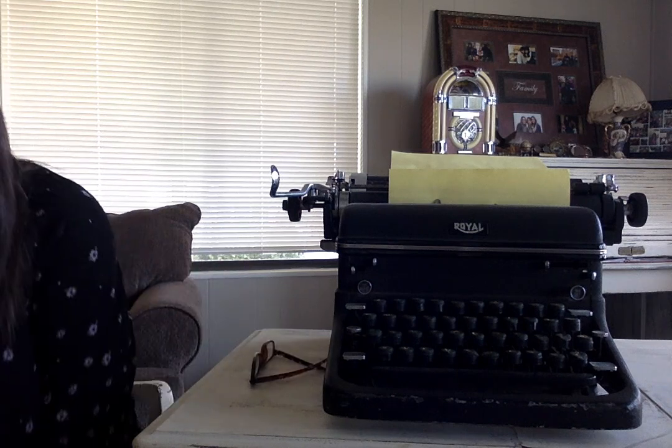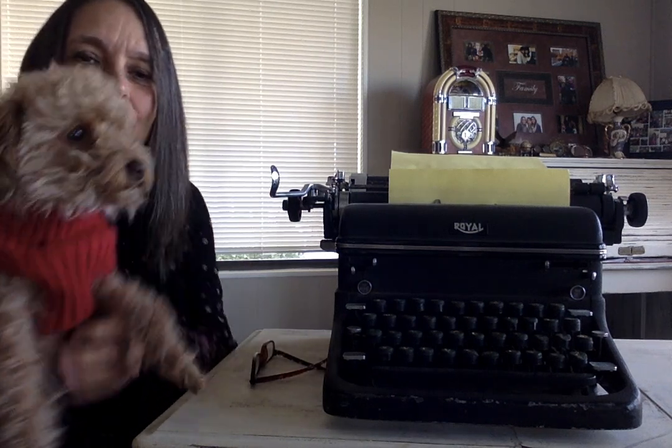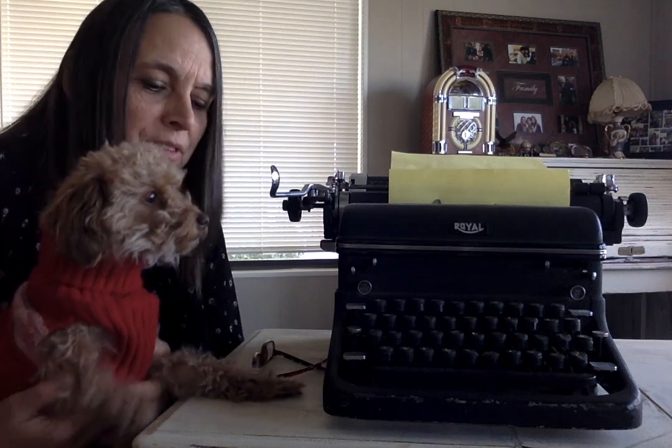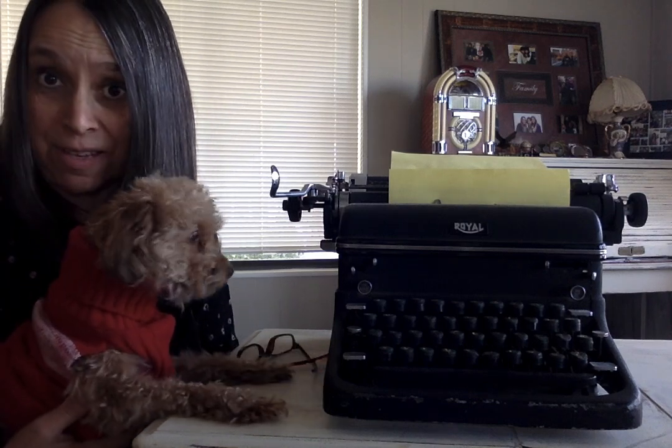Hey students, it's Ms. Van Gerwen. Here we are with our second assignment for this week — a writing assignment. We are going to have some fun with this writing. It is on animal fantasy, and we're going to talk about that in a second. And this is my dog Pablo. He wants to be in it since we're talking about animal fantasy.